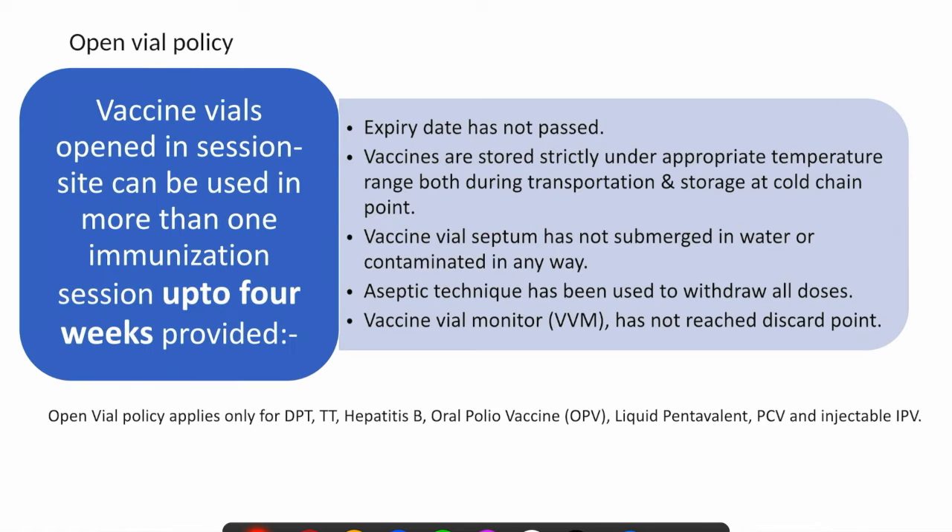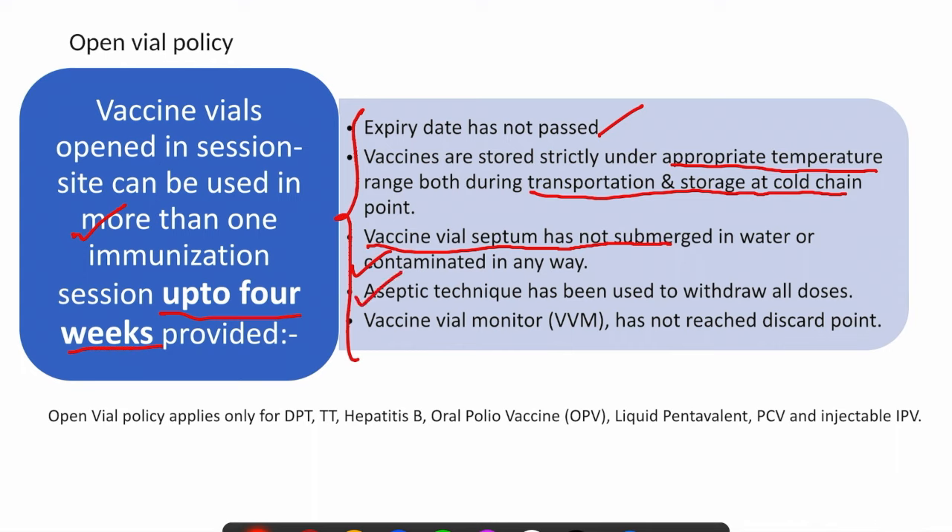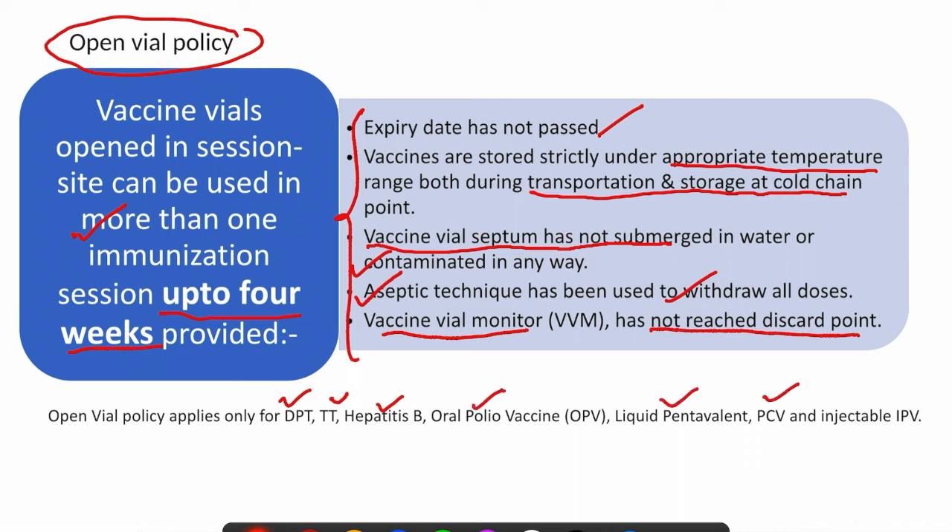The open vial policy means vaccine vials opened at the session site can be used across more than one immunization session, up to four weeks, if the following conditions are satisfied: the expiry date has not passed; the vaccine has been stored strictly under appropriate temperature range during transportation and storage at the cold chain point; the vaccine vial septum has not been submerged in water or contaminated in any way; aseptic technique has been followed to withdraw all doses; and the vaccine vial monitor has not reached the discard point. This open vial policy is applicable for DPT, TT, hepatitis B, oral polio vaccine, liquid pentavalent, PCV, and injectable polio vaccine. Reconstituted vaccines generally do not follow this open vial policy.